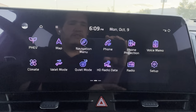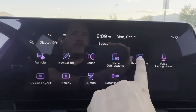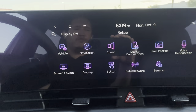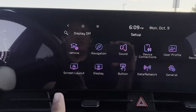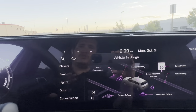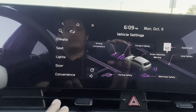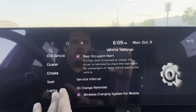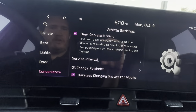Under Setup, I recommend going to User Profile first and setting up your profile with your preferences and picture. Then go to Vehicle settings — under Convenience, you can set everything including rear occupancy alert, wireless phone charging, auto rear wiper, and service intervals. I recommend setting the first service interval to 5,000 miles; the service department will likely update it to 8,000 miles after that. These vehicles use full synthetic oil.